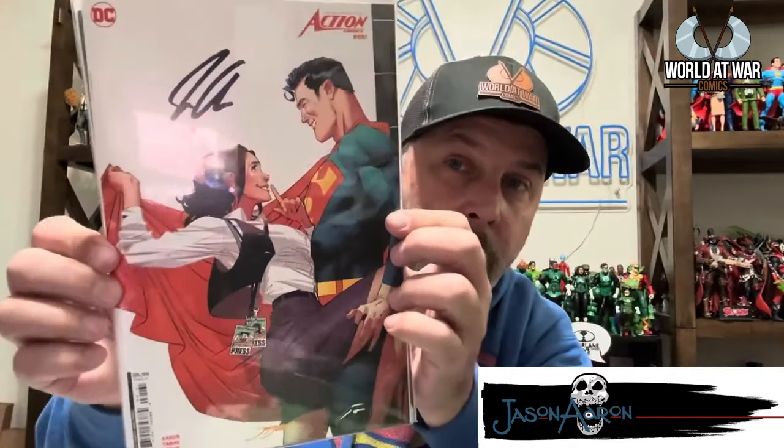Some of my favorite writers — I've been picking up their autographs. I went to Jason Aaron's actual website and got Action Comics #1061 in a couple of different covers that he signed for me. Pretty dope — I had to add that to my collection.